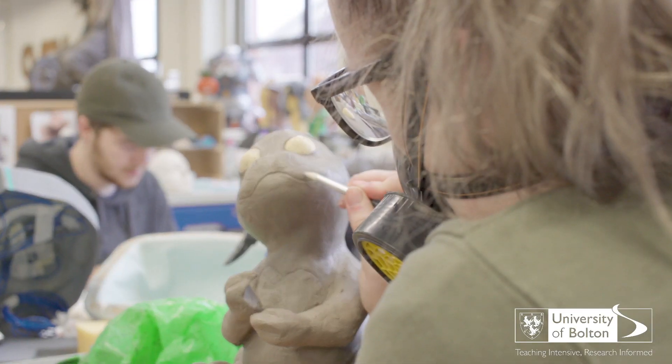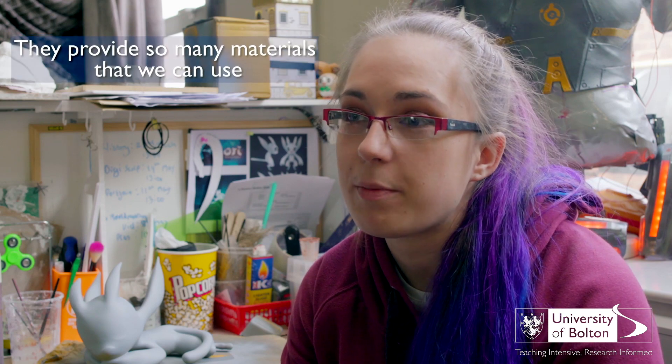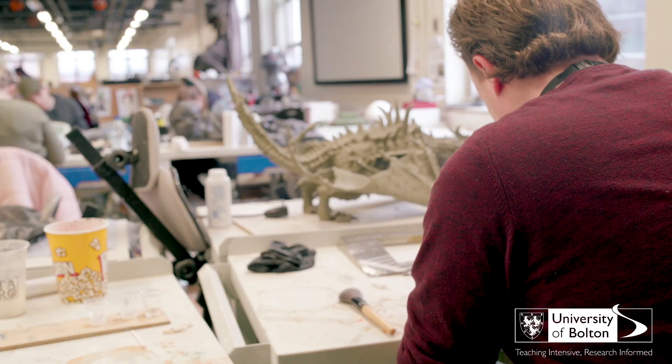I'm studying visual effects at Bulmershe, I'm in second year. I was actually originally in SFX, so I came from a makeup background and then discovered visual effects. From all of the open days that I went to and the visits I took to the university, I knew I loved the environment, and especially with our course they provide so many materials that we can use.